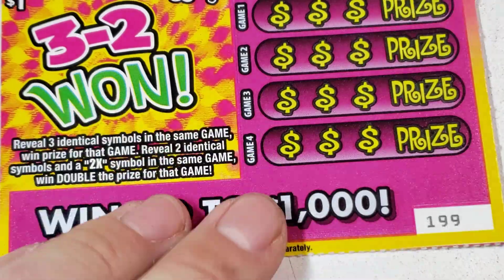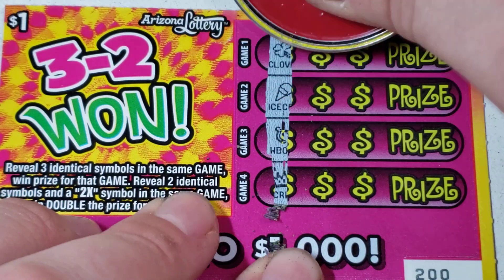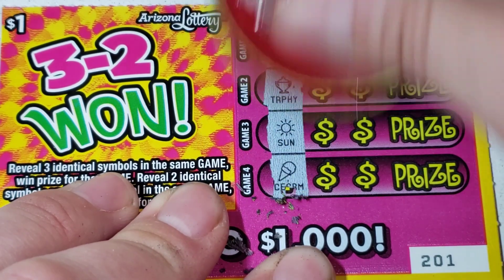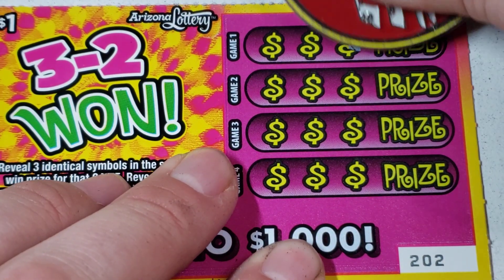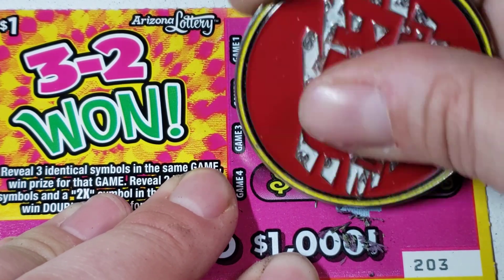Nope. Almost halfway back and we're not even halfway through the tickets - I like it. A little bit of low boy love. Nope. Alright, this is actually ticket 200, so I think we are halfway through now. Ticket 201 - nope. 202 - nope. A lot of nopes going on right now. Ticket 203 - piggy. Nope.